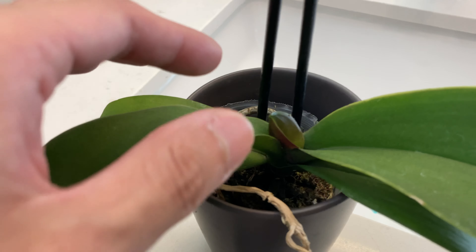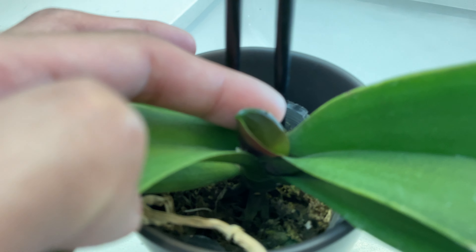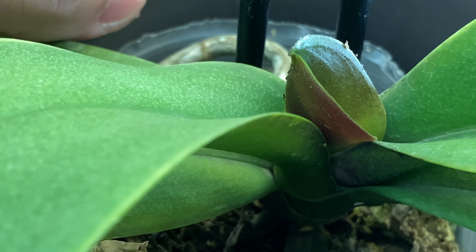The Phalaenopsis is done flowering, so I cut off the flower spikes. And this new leaf is forming nicely.